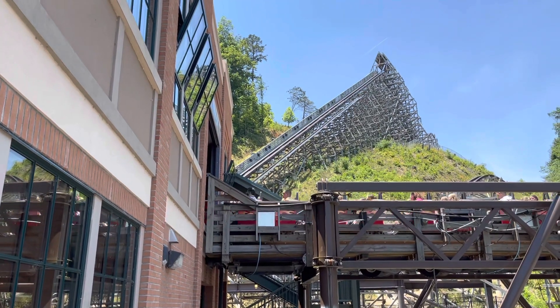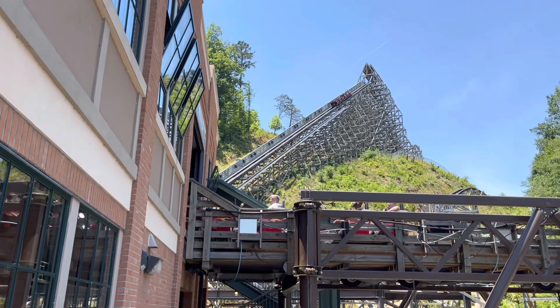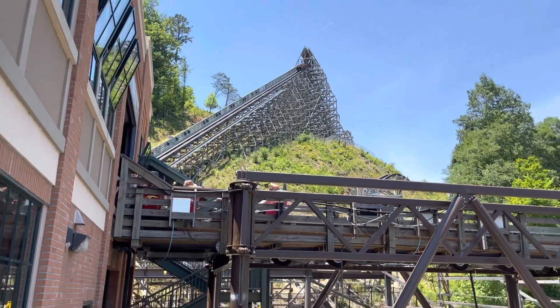Lightning Rod is an RMC topper track roller coaster located at Dollywood in Pigeon Forge, Tennessee. Today I will be discussing why this is my new number one coaster.